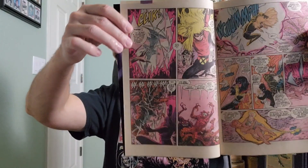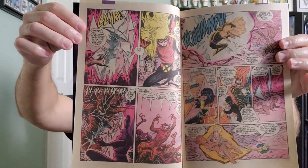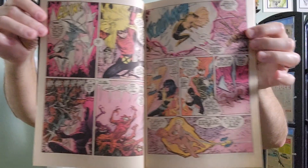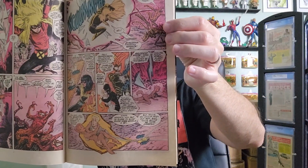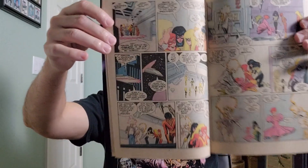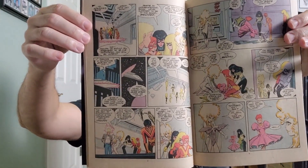Now we won't look at every page, just a smattering of pages to give us an idea of what the interior art was like. Maybe you're on the fence about picking up, collecting, or reading the New Mutants, and you wanted to see what they're like inside. Maybe you've never seen the inside of an issue of the New Mutants before.